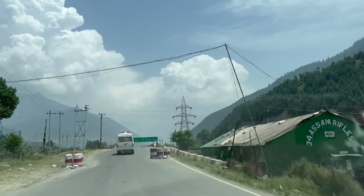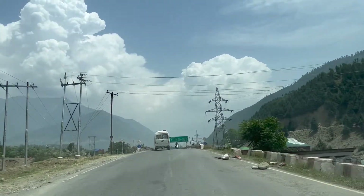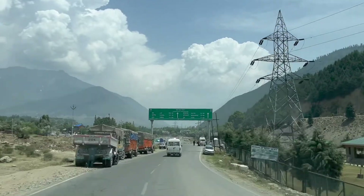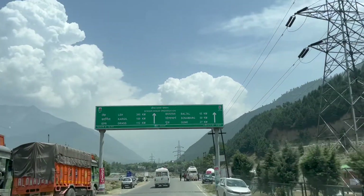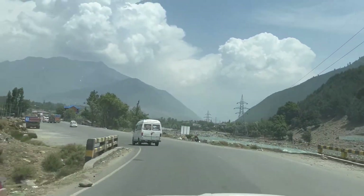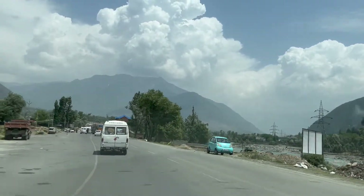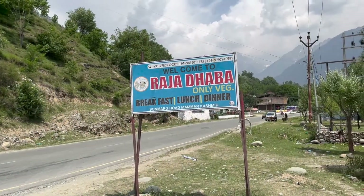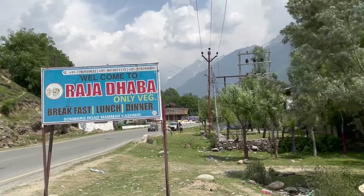Day 5 was mostly spent travelling from Srinagar to Kargil. As Leh is around 395 km from Srinagar and most of the stretch is ghat road, you can't really make it to Leh in a single day. So Kargil is our stop between Srinagar and Leh. We stopped at Rajadaba, which is close to Sonamarg, for lunch.